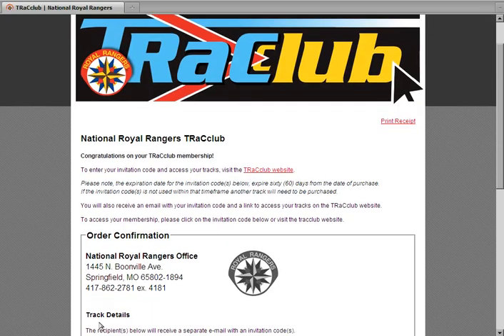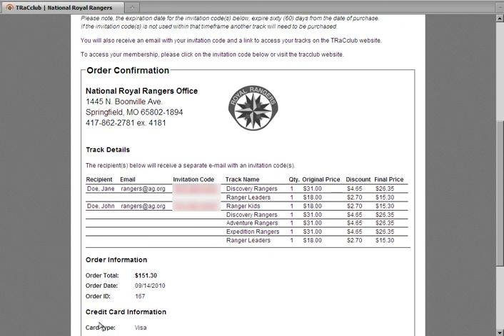Your confirmation screen will now appear. Here, you will find an invitation code to create an account and begin accessing your materials. If you've purchased these materials for other leaders in your outpost, they will be sent a confirmation email with their own unique invitation code, giving them access to the tracks you specified. If you purchased tracks for yourself, please click the invitation code.